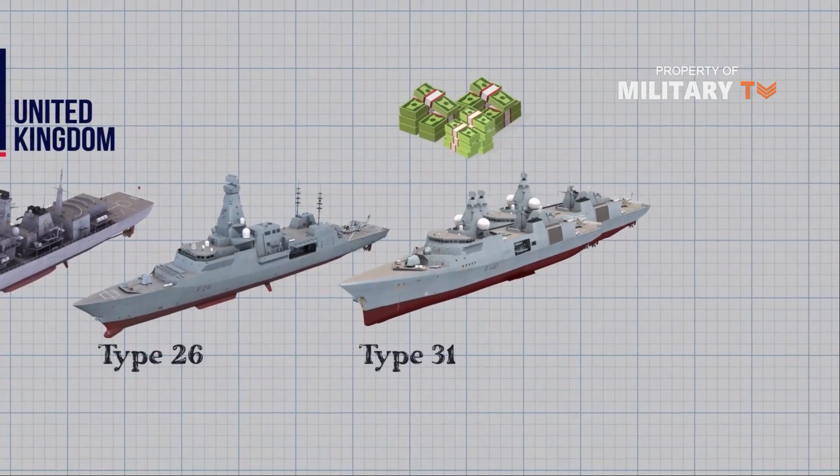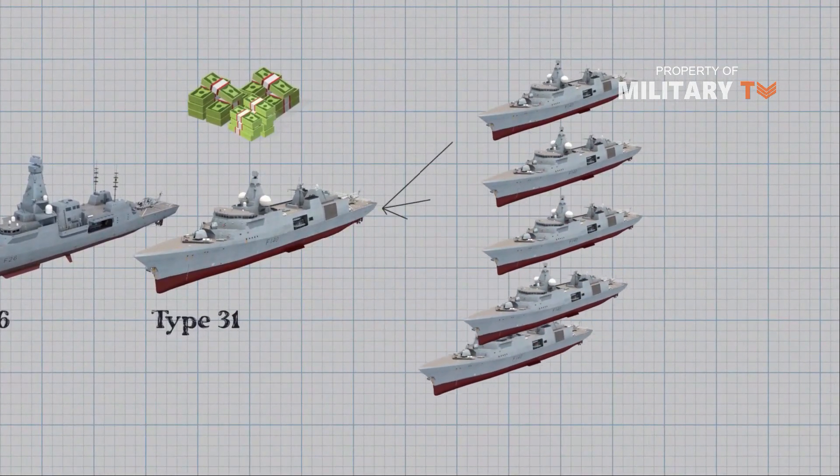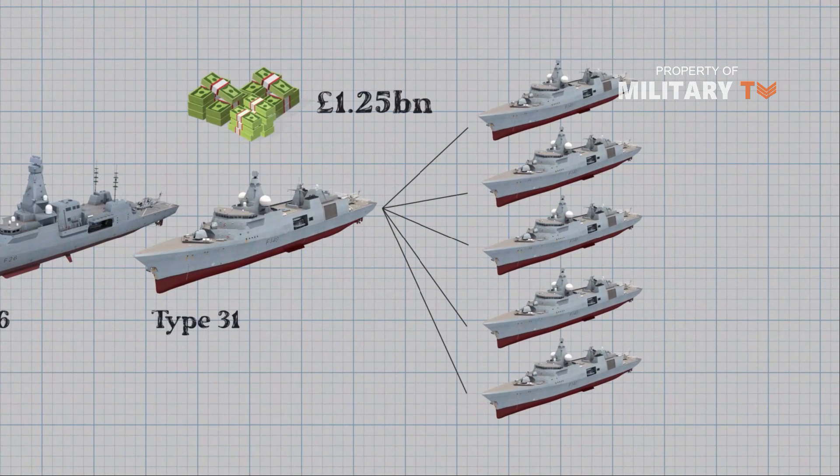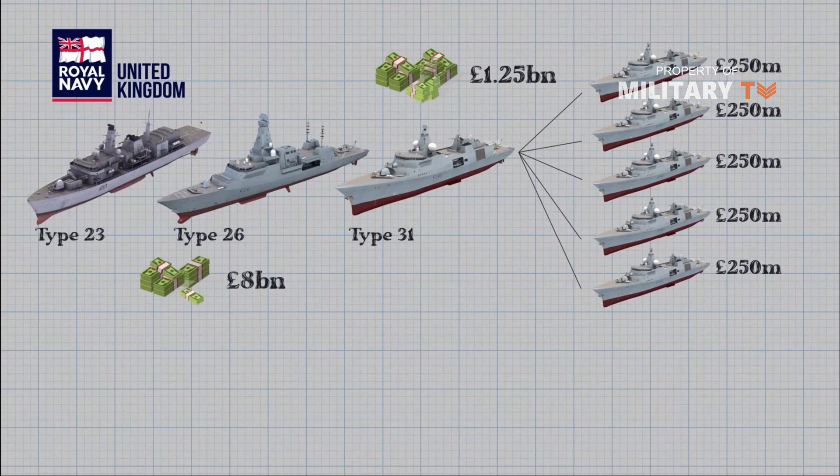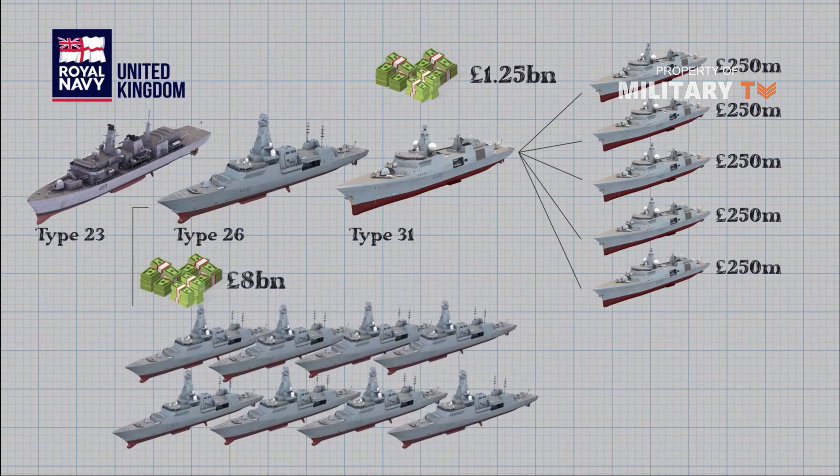Not only will the ships provide fleet continuity, but importantly they will do it cost-effectively. The total cost of the five Type-31s, barring overruns and delays, will be about 1.25 billion pounds, or around 250 million pounds each — a fraction of the 8 billion pounds, or 1 billion pounds each, being spent for the Royal Navy's eight Type-26 frigates.